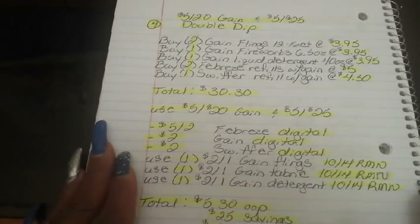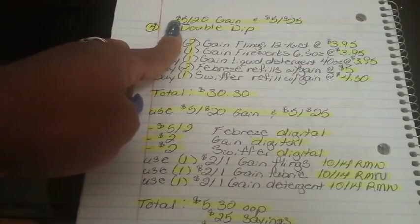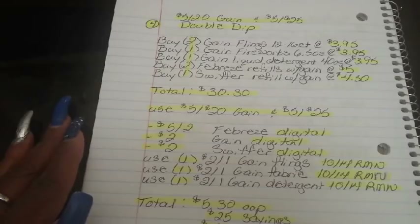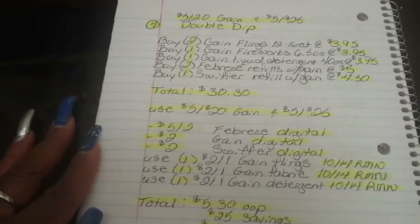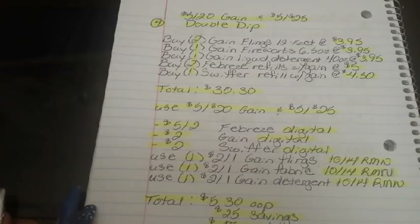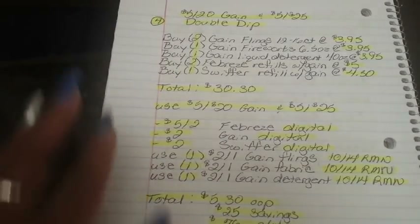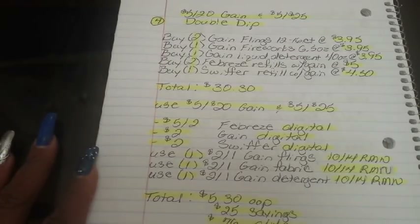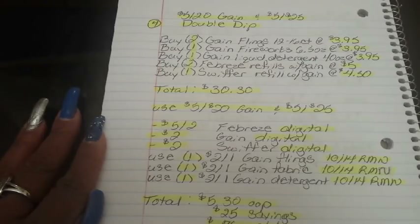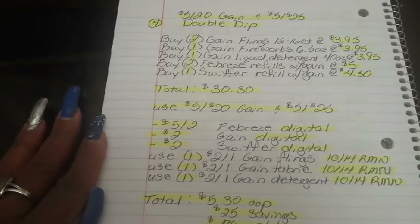Breakdown number four is a double dip using the $5 off $20 Gain and the $5 off $25. I want to clarify — these breakdowns are not my personal deals. I've been shopping Dollar General for over eight years, so my household needs differ from yours. These are just ideas for the week; they're not set in stone and can be tailor-made to what you actually need in your home.